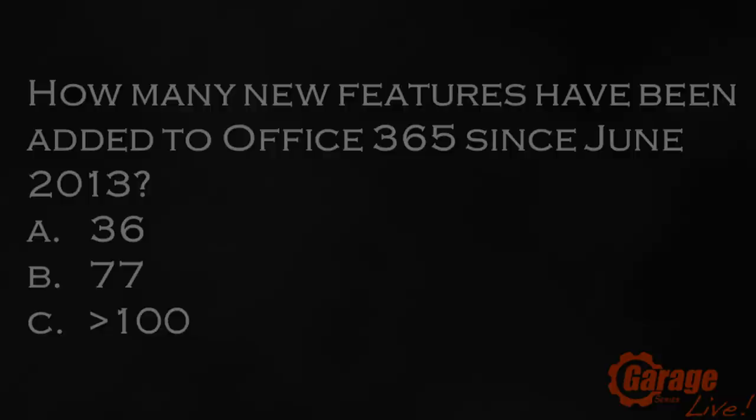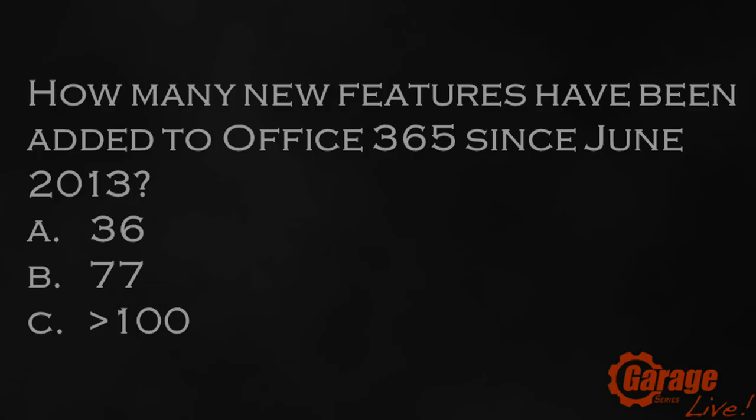Thank you Julie for showing that. Before we wrap up, let's get back to our trivia question: how many new features have been added to Office 365 since June 2013 — A, B, or C? The answer is C — more than a hundred new features. We've enumerated about a hundred through the blog, plus policy settings and deeper IT pro capabilities. This is stuff you would have had to wait a couple of years for in the past, but with our always-on agile cloud-first engineering model we have ongoing releases every week, and the innovation is only increasing.